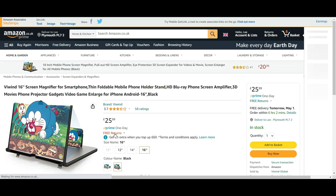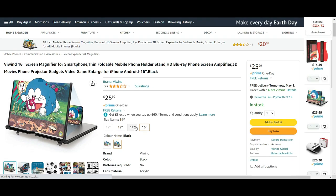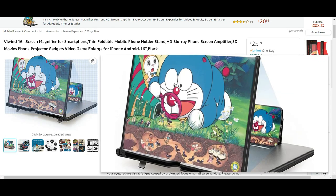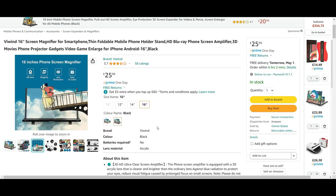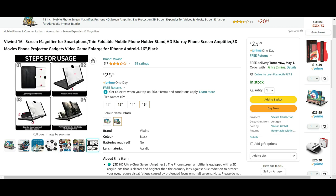Next up is the 16-inch screen magnifier for smartphones. It's available in different sizes — 14 and 12 inch — at different prices, and it basically projects your phone onto a bigger image. It's quite a simple item but an awesome idea. Some versions come with speakers, different sizes and colours. I chose this one because it's 16 inch and good value at £25.99.